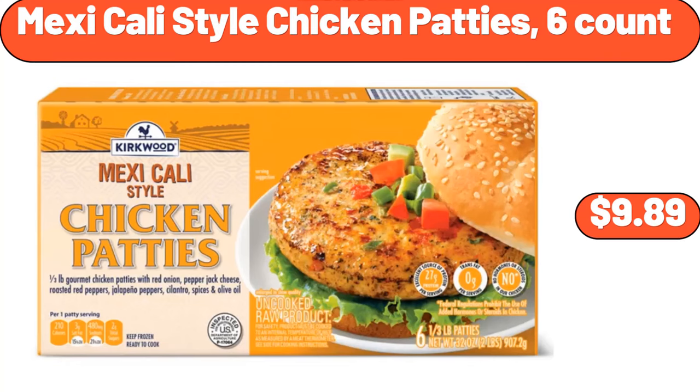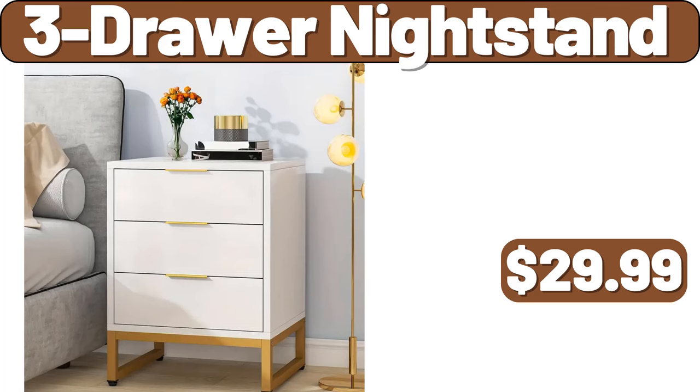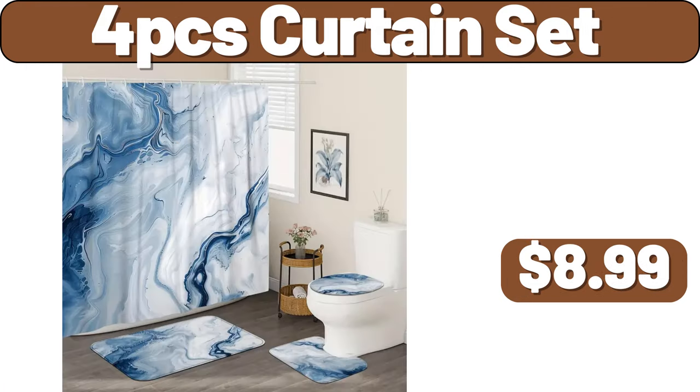Mexicali Style Chicken Patties, 6 Count, $9.89. 12-PCS Artificial Boston Fern Plant, $9.99. 3-Drawer Night Stand, $29.99. 4-PCS Curtain Set, $8.99.